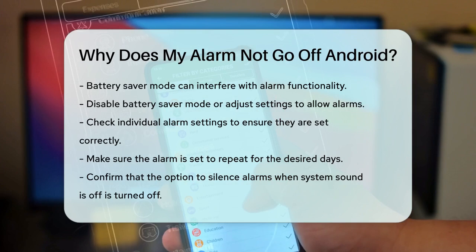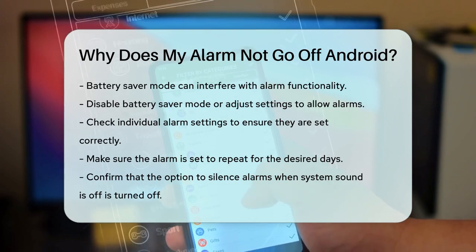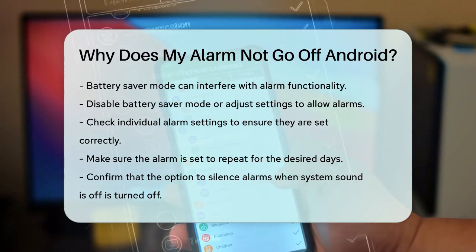By checking these settings and making a few simple adjustments, you should be able to get your alarm working again and wake up on time.